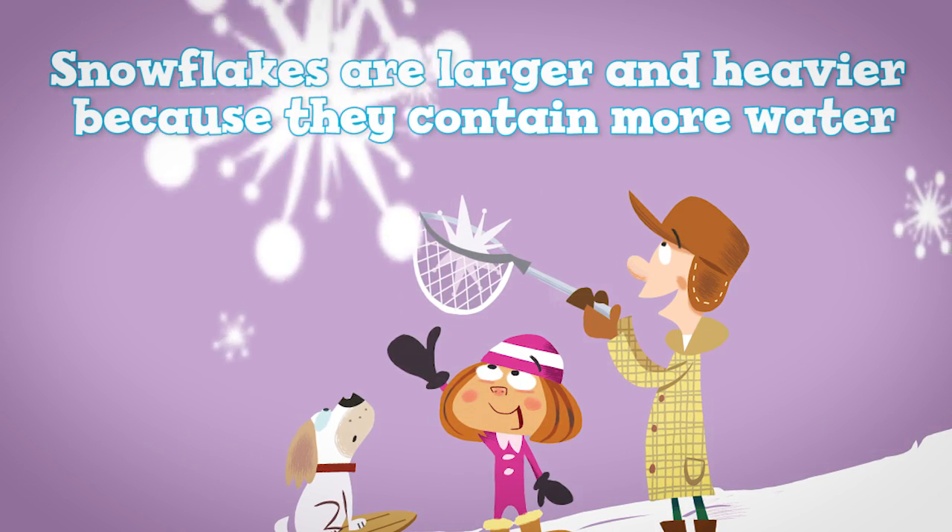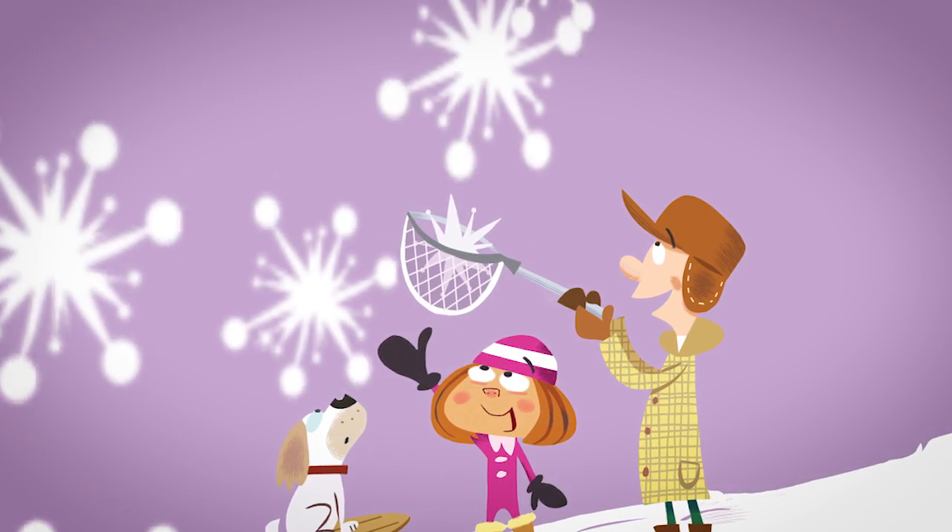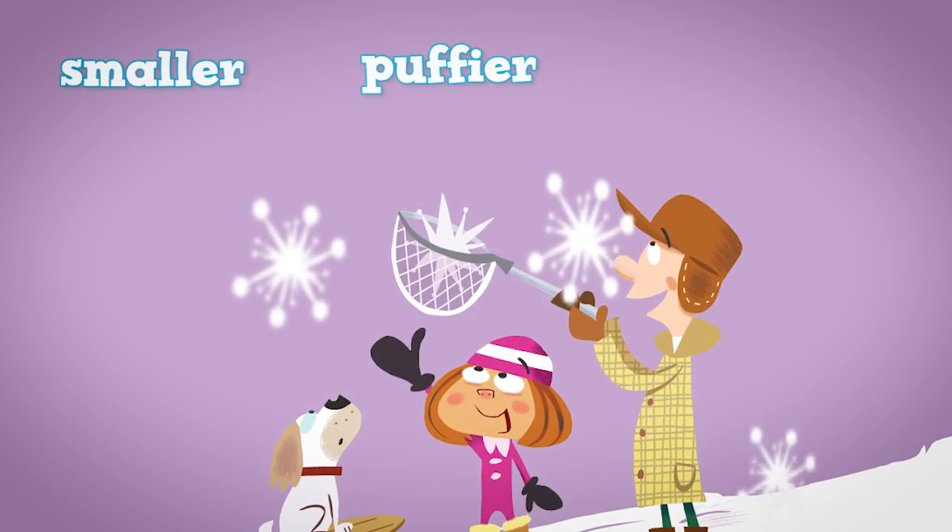Snowflakes are larger and heavier because they contain more water. At colder temperatures, the snow contains less water and the flakes are smaller, puffier, and lighter.